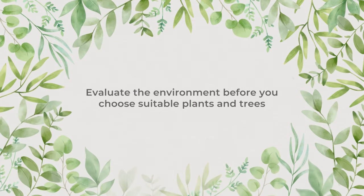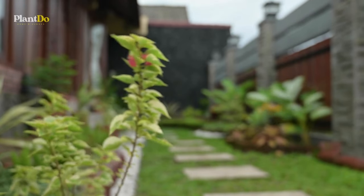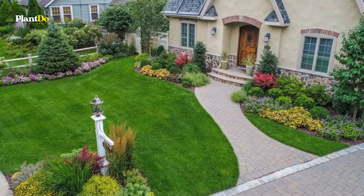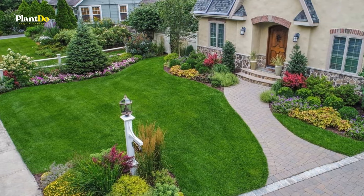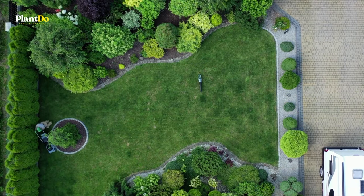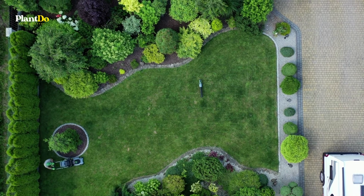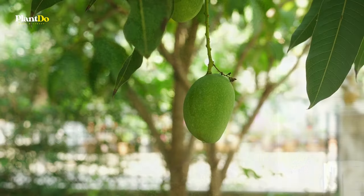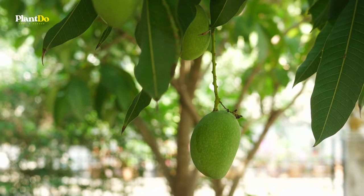Number 1: Evaluate the environment before you choose suitable plants and trees. Whether you want to build a beautiful garden in your front yard or backyard, you need to analyze how much space you have available for the task. If you have a large open space, then you can consider larger fruit trees such as mangoes, oranges, plums, apples, pears, and whatnot.